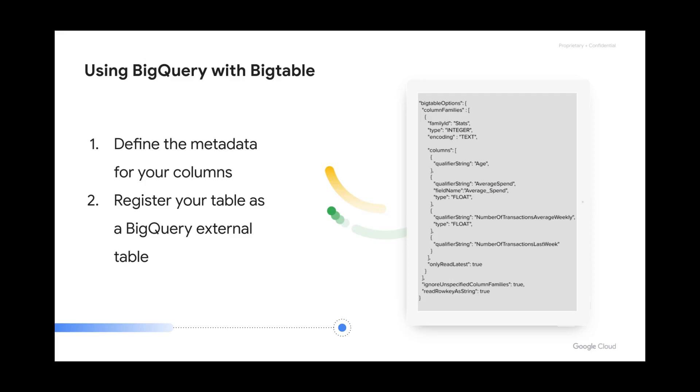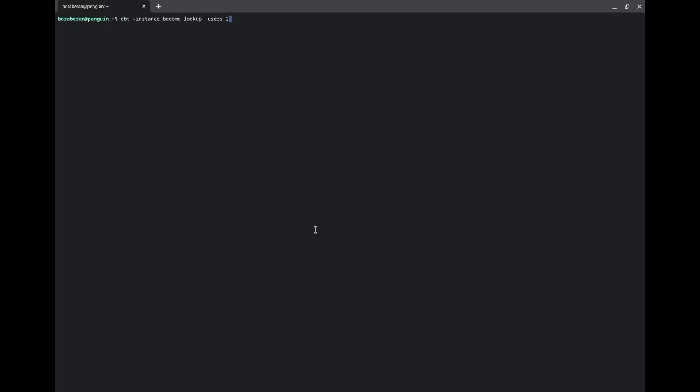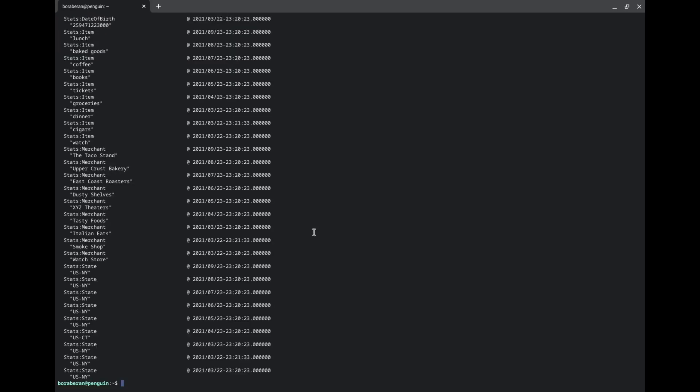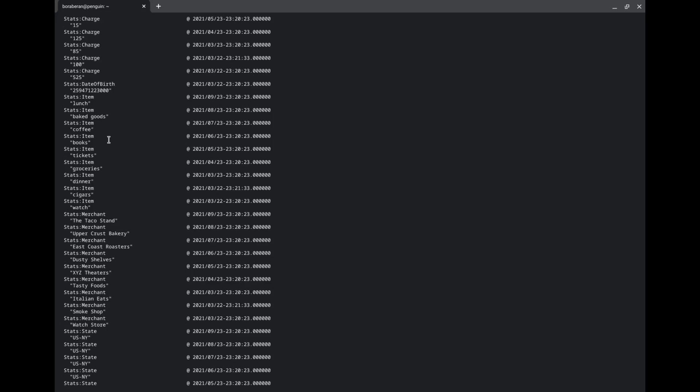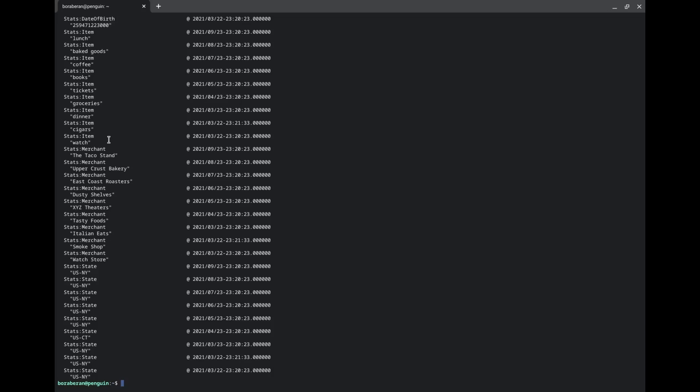Let's take a look at a quick demo. Here you can see a table showing synthetic transaction data for a user in Bigtable. Since Bigtable is a NoSQL database, you can see that certain fields like the user's birthdate don't repeat as they would in a flat table. This table contains transaction time, location, amount, items, and so on. Let's make it accessible through BigQuery.